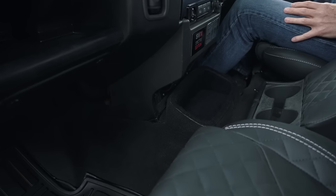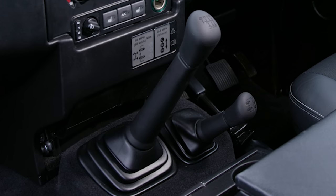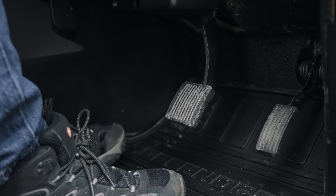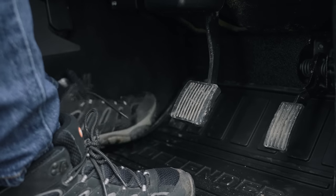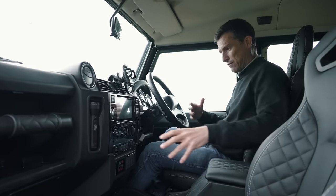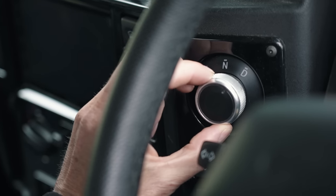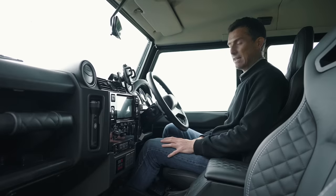Big differences down here too. Normally in a Defender you'd have a gear lever, one for your transfer box and low range mode, and a clutch pedal — but there's none of that, so there's just more room in the front. This is how you put it into gear: you've got drive, neutral, or reverse. That's your lot. Easy.